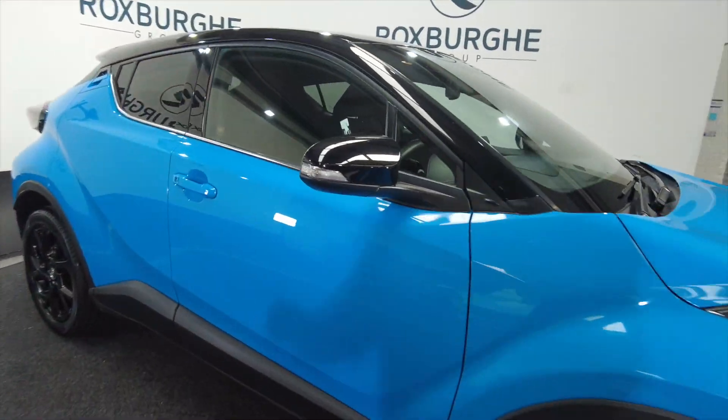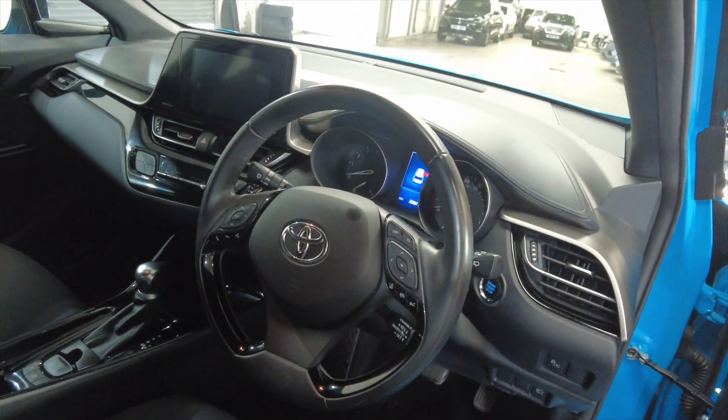It has got LED daytime running lights, indicators on the wing mirrors, keyless entry, and a multifunction steering wheel there.